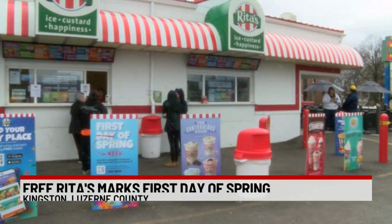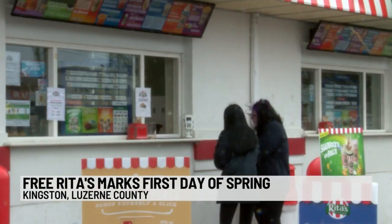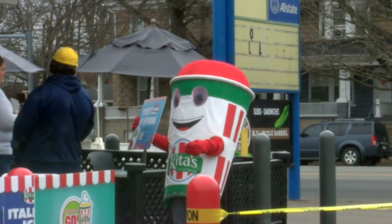You know it's officially spring when Rita's Italian Ice opens for the season and people lined up to get their first frozen treat of the year. This location on Market Street in Kingston was giving away a free Italian ice today. No doubt this is going to be a hot spot for many throughout the next several months.